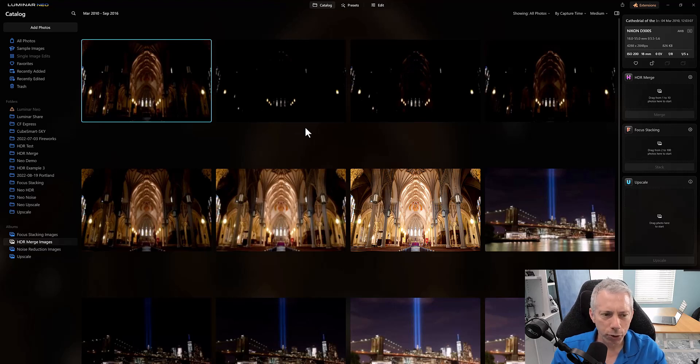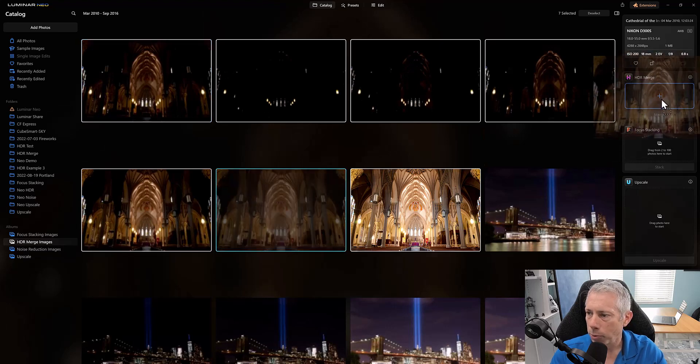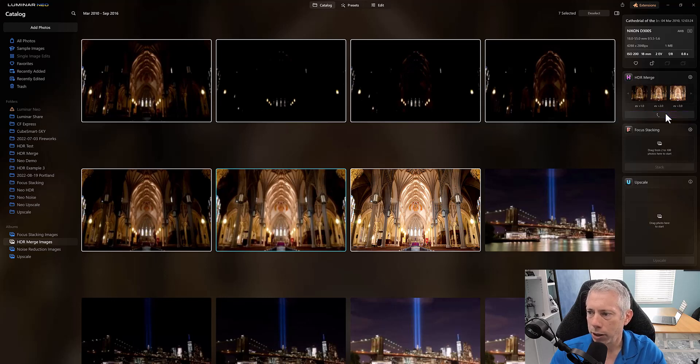First, I want to show you HDR merge, since it's a very common plugin that a lot of people buy a separate program for — like Aurora, which is also made by Skylum. All you have to do is select the images you want to merge. I have seven here and I'll drag them over to HDR merge. There are a few options: auto alignment, which I definitely want; chromatic aberration, which I'm not worried about; and ghost reduction, which isn't needed since this was on a tripod with no people.